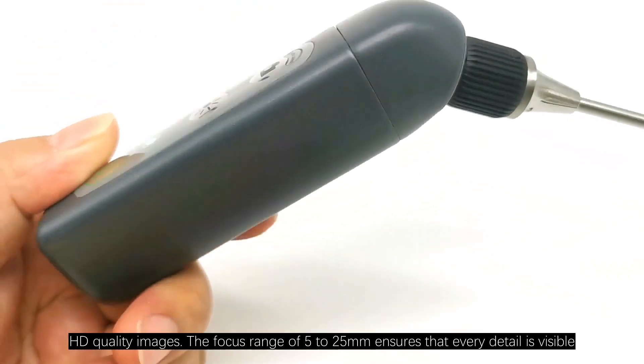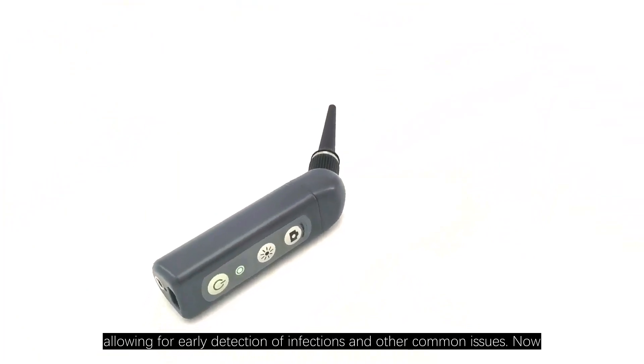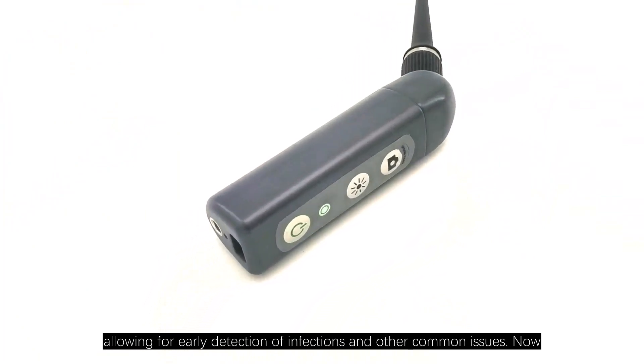The focus range of 5–25mm ensures that every detail is visible, allowing for early detection of infections and other common issues.